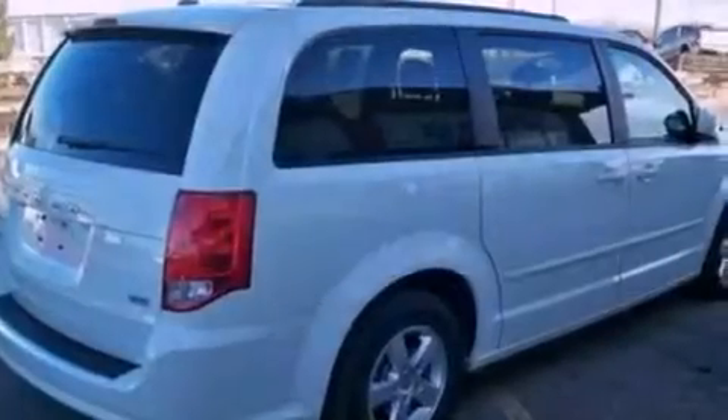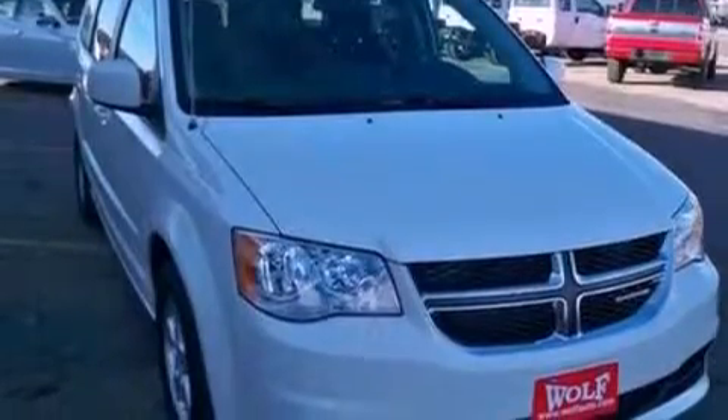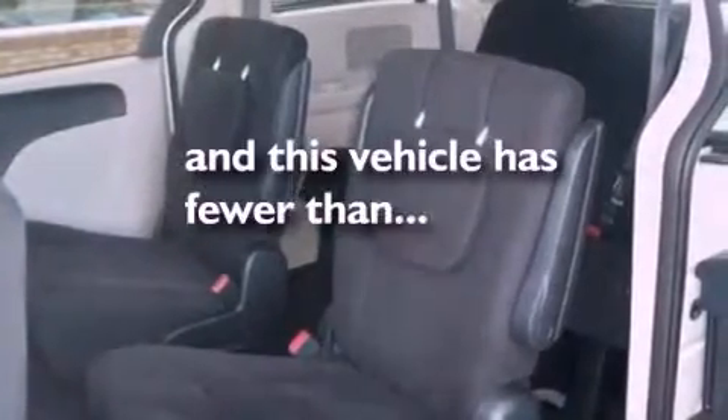All of the following features are included: aluminum wheels, traction control and stability control systems, external temperature display, a six-speaker audio system, side curtain airbags, air conditioning, and this vehicle has less than 15,000 miles.